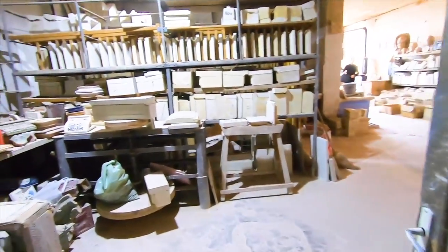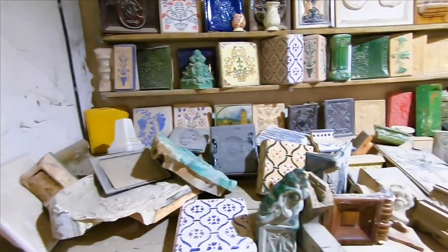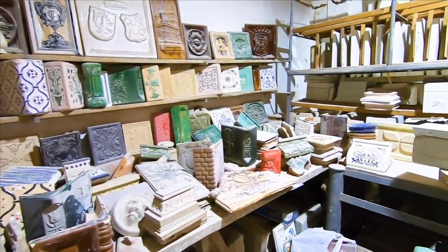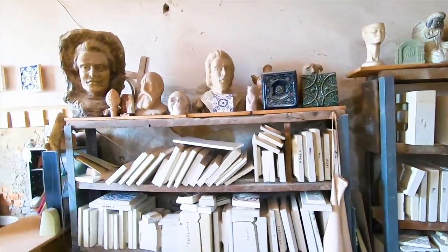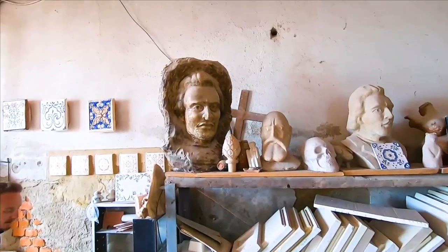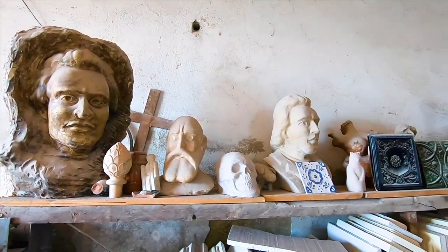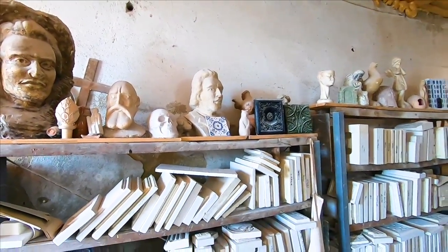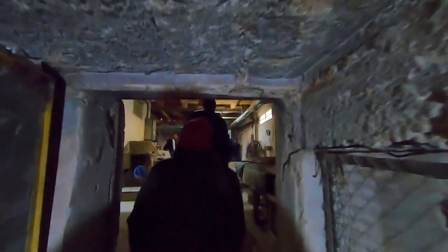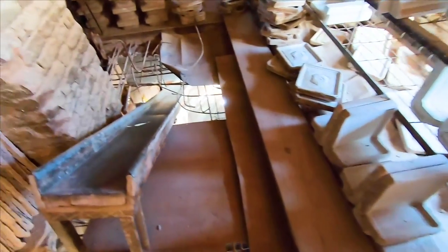You can see a lot of tiles in different shapes, sizes, and colors — they're really proud of what they're doing, and they should be. We entered the part where they actually make the tiles, and there's also a cool slide where the tiles go down to the next stage of the process.